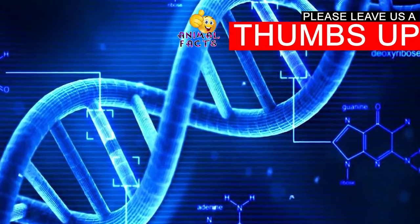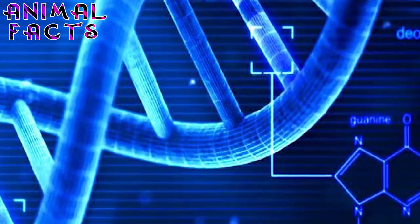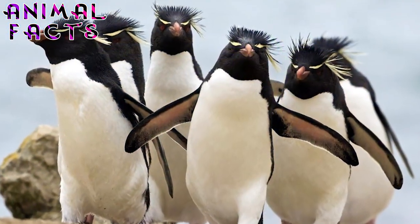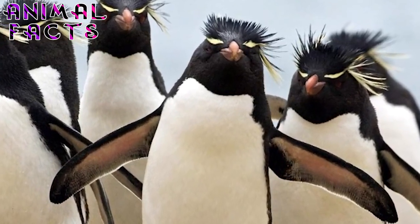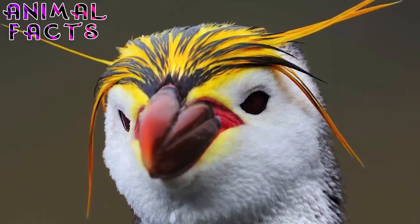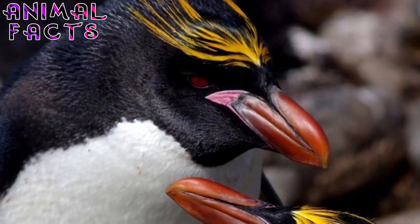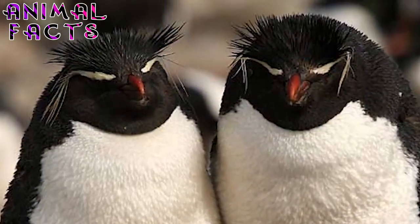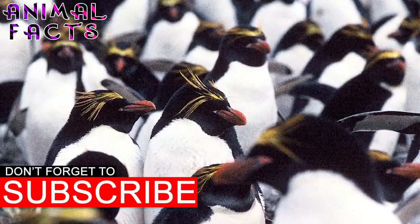Fact 1. Scientists have found DNA evidence suggesting that the macaroni penguin is closely related to the royal penguin. It is believed to have branched off from the royal, forming a new species about 1.5 million years ago. Though widely considered to be separate species, some ornithologists consider the royal to be a subspecies of the macaroni based on similarities in their DNA sequences. The two species are nearly spitting images of each other, except the royal penguin has a white face and the macaroni has a black one. Macaroni penguins have also been known to interbreed with a subspecies called the Southern Rockhopper — in 1987, an Australian Antarctic research expedition discovered three hybrids on Heard and Marion Islands.